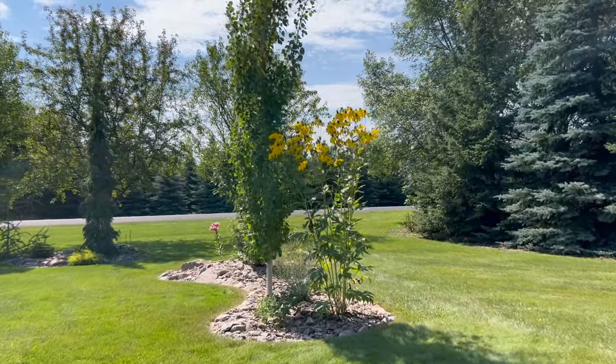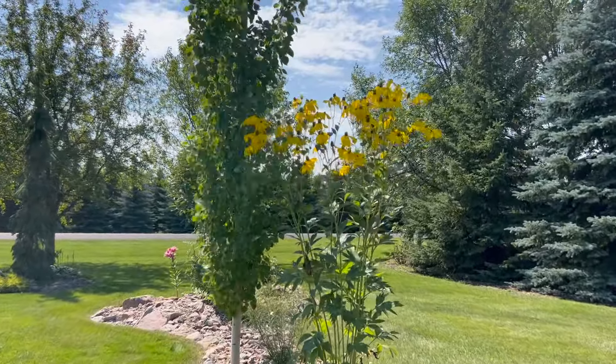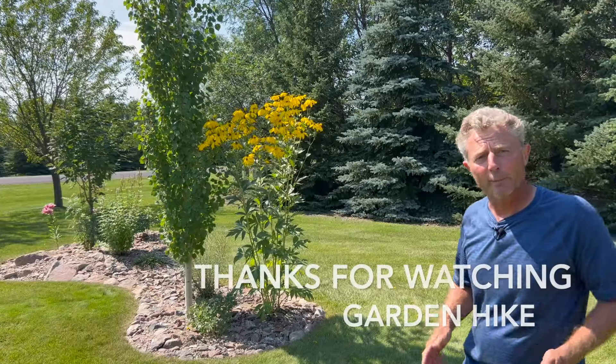And we're back to our original starting point next to our Autumn Sun, the Herbstsonne Rudbeckia variety. Thanks for stopping by Garden Hike — I appreciate it. We'll see you again next video.